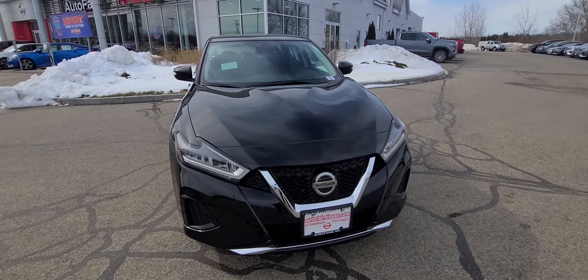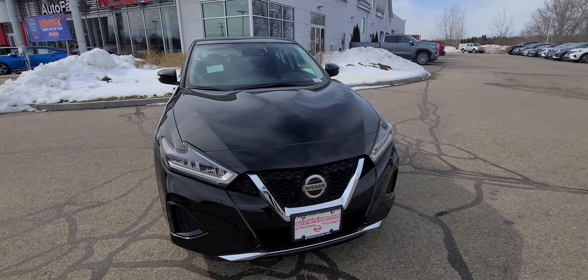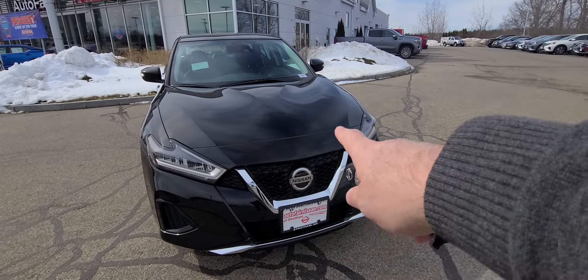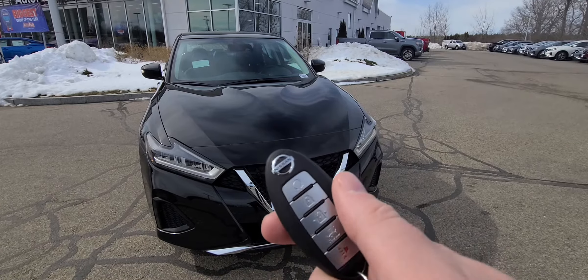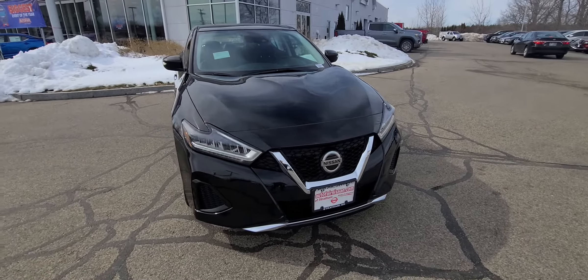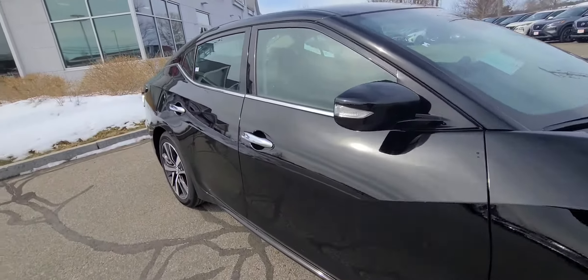How's it going? Jeremy here from Autofren Nissan in Stratham, New Hampshire. Check it out — I got a 2020 Nissan Maxima SV in that beautiful black color with the nice silver highlights, which really makes it stand out. There's the key fob — you do have your remote start and of course your trunk button, unlock right there, super easy to access.